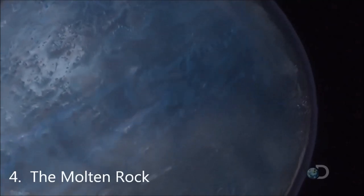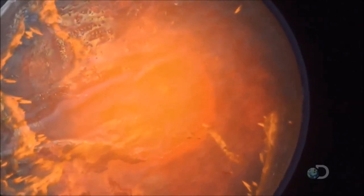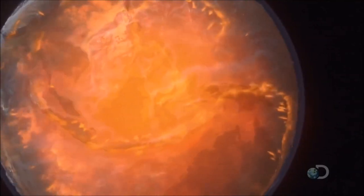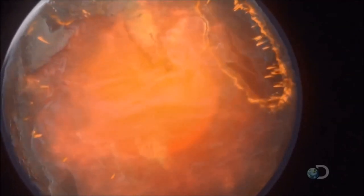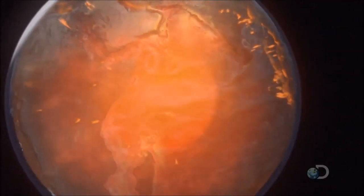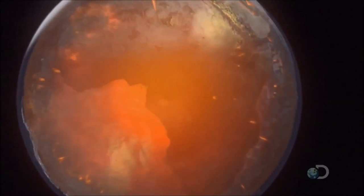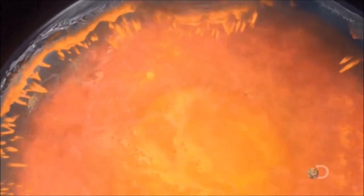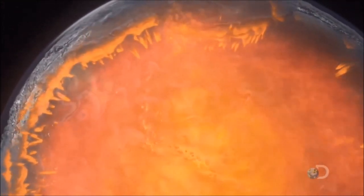The hot, molten interior. It's here where almost all the other materials needed to build life originate. The world is not a solid ball of rock, but more like a molten sphere of super hot liquid, with a cool crust on the outside.